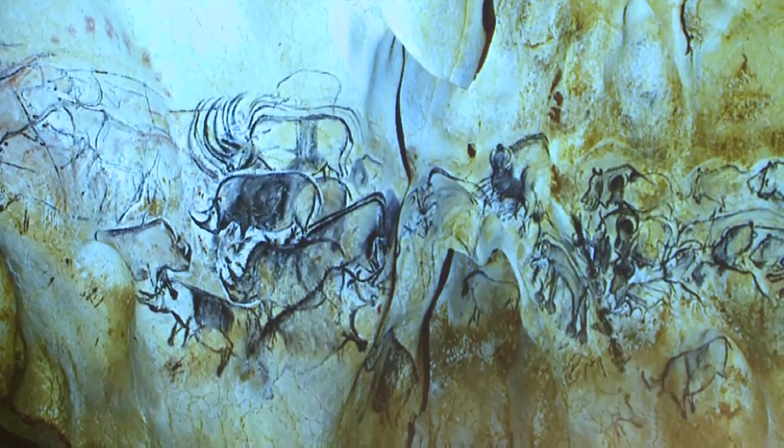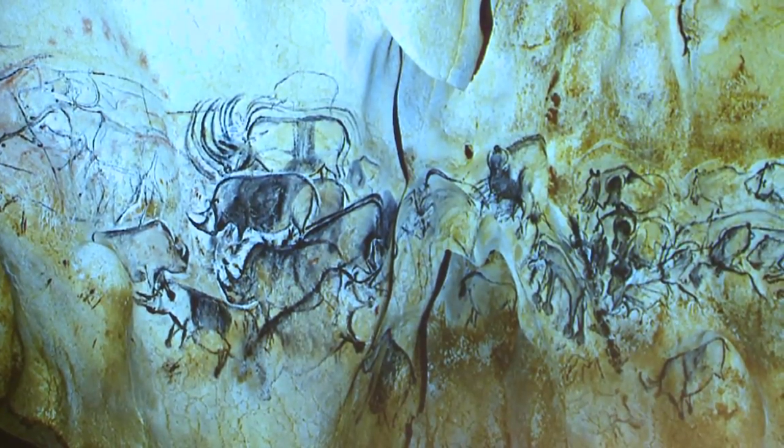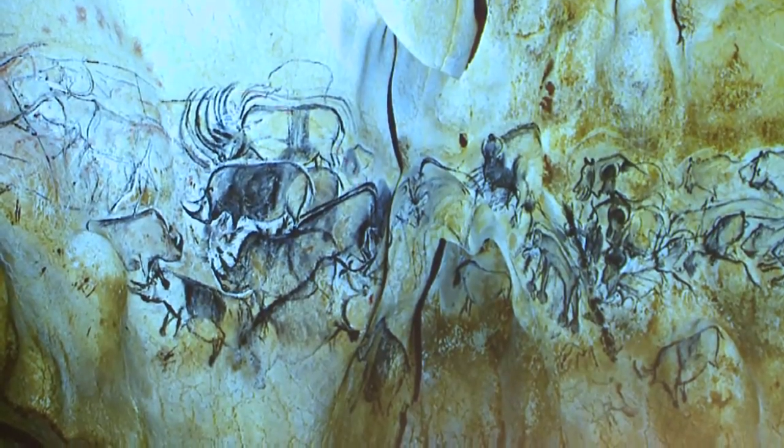There is also something important: perspective. At that time, they used perspective. They put the horns of some animals like rhinos, or the bodies, or the front legs and the hind legs, in spatial perspective. So when you read in history books that spatial perspective was invented in the Renaissance — I used to say that to my students — no. It was reinvented. It was reinvented a number of times, but the first time we find it is in Chauvet.